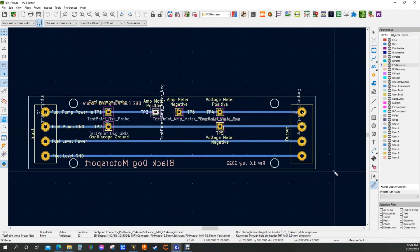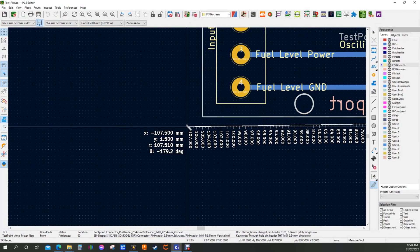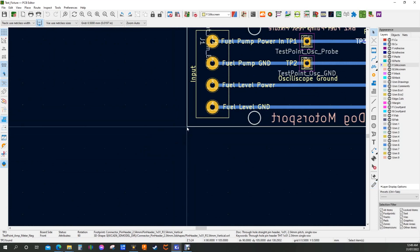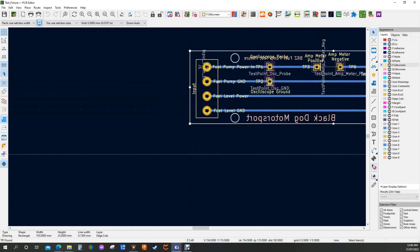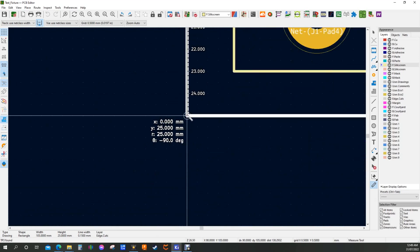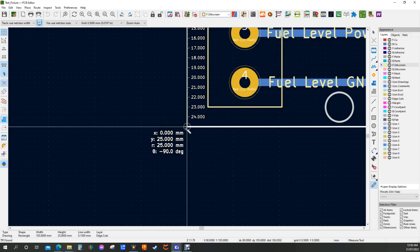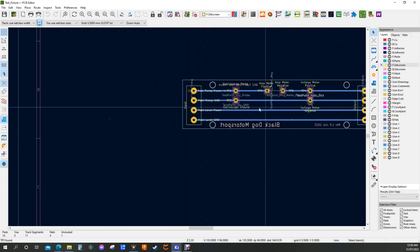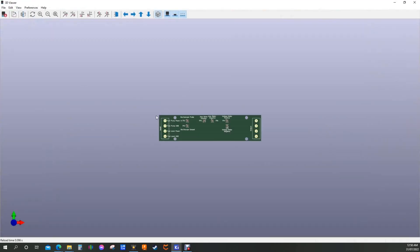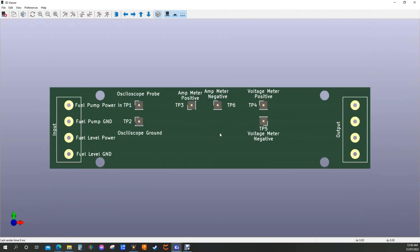The board will be around 105 millimeters long and 25 millimeters wide — so roughly four inches by one inch. As you can see, there's writing on both sides of the board — this is what you do if you're sending the board away to be manufactured, though I'll just make one at home. This gives us a preview of what the board will look like once manufactured, and there are the probe points.